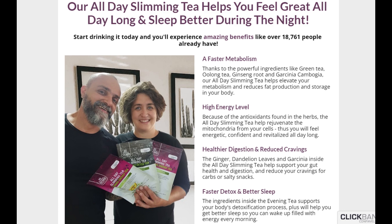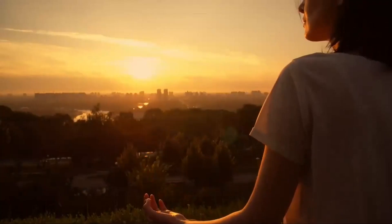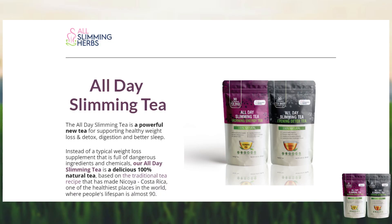Most people notice the difference from the first day they start drinking the morning tea, as they have more energy throughout the day. And in the evening they are more relaxed and sleep better. All Day Slimming Tea comes in two packages: one is the morning tea and the other is the evening tea.